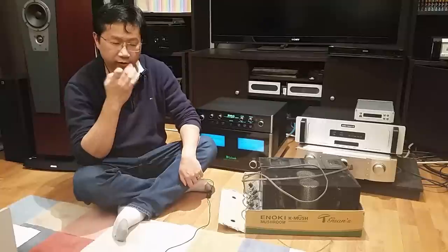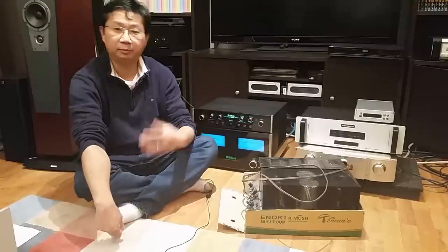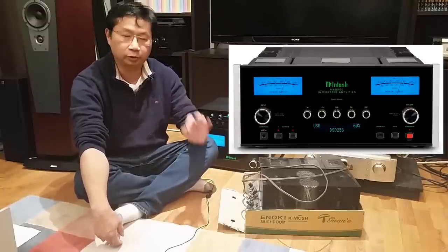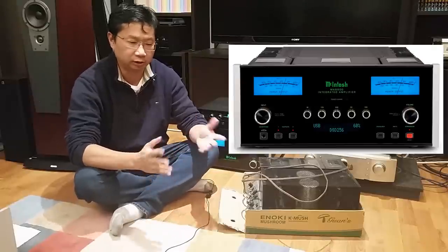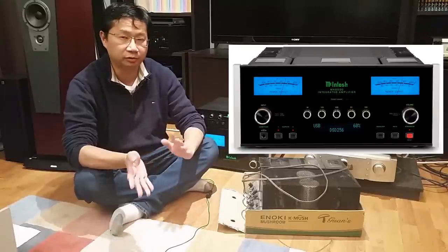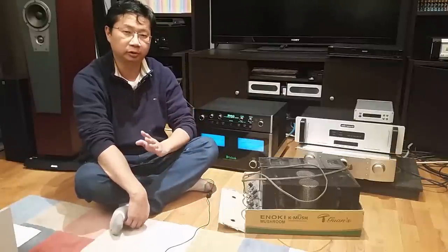McIntosh is the only gear where the price actually goes up as time goes by. I had the McIntosh MA6900 integrated and two years ago I sold it for $3,900. I thought I did pretty good because they averaged around $3,600 to $3,900 at the time, but ever since I sold it I've never seen it below $4,600. The price actually went up compared to two years ago.